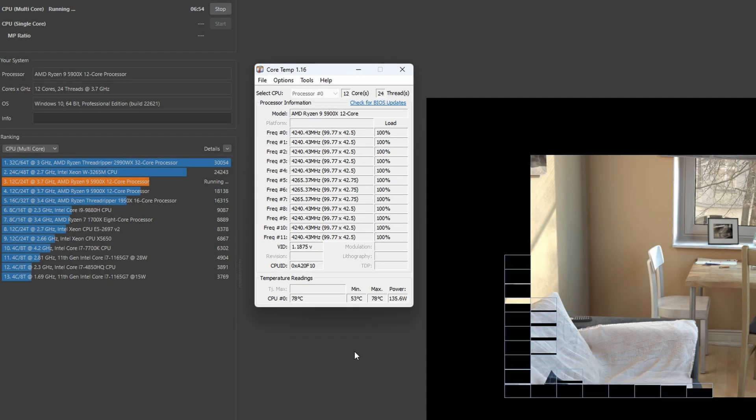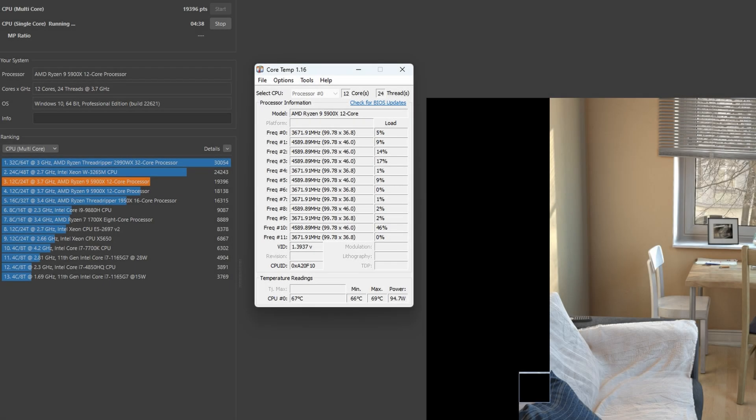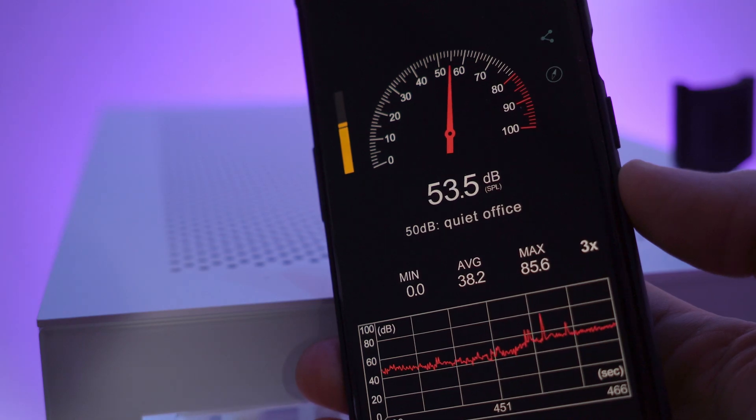Under load in Cinebench, I get a max temperature of 78 degrees Celsius for the multi-core test, 69 degrees for the single-core test, and around 52dB of noise.